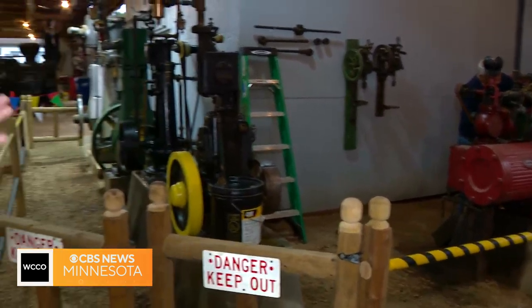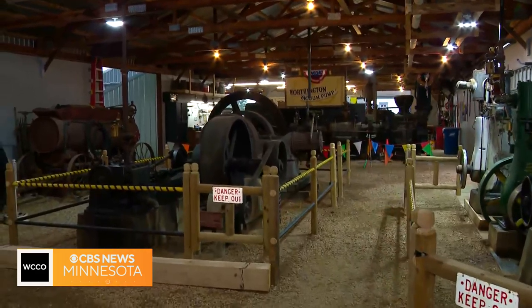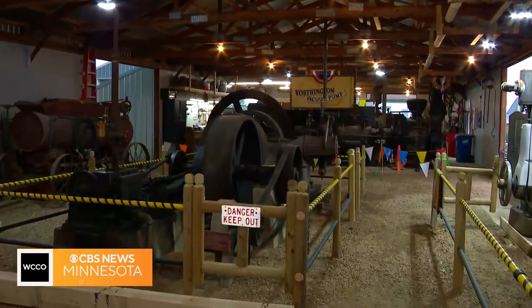We've gotten some that seem big, but then you look back here — there's some really big machinery back in this building. You're describing the one big one that came from St. Paul. What was the story with that?